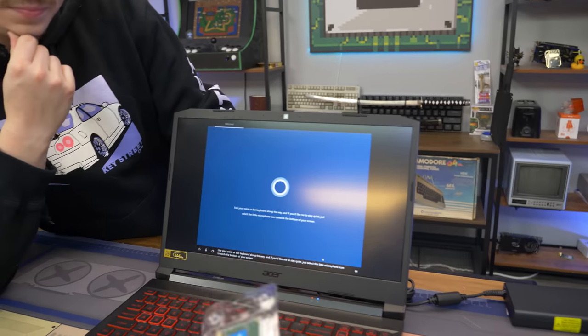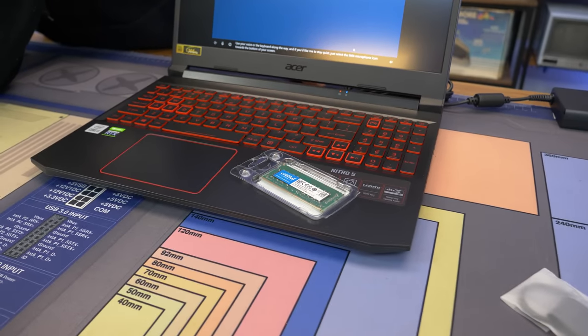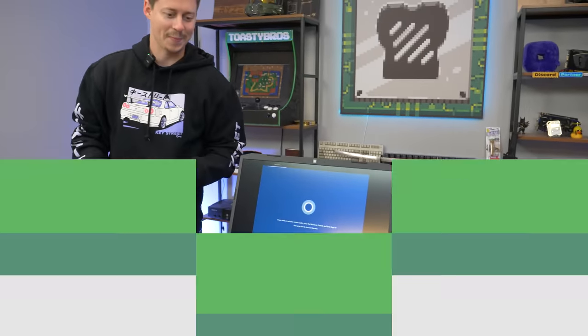We're going to be taking this little Crucial stick — 8 gigs — which should be a good match for this laptop, and just slot it right in there. Boom, we're upgrading. Yeah, it already shows dual channel. Let's do it — we'll get dual channel, then play some games on it.